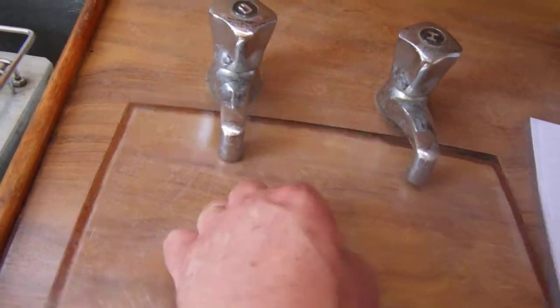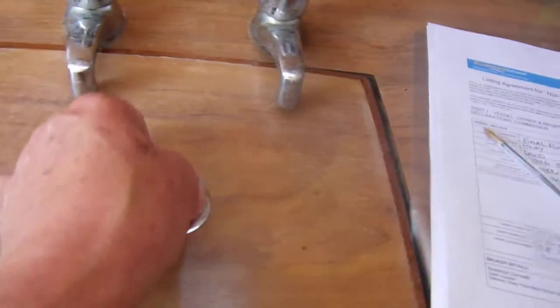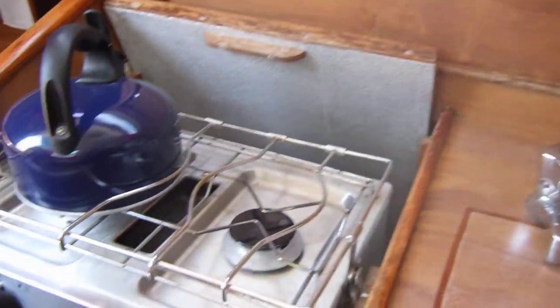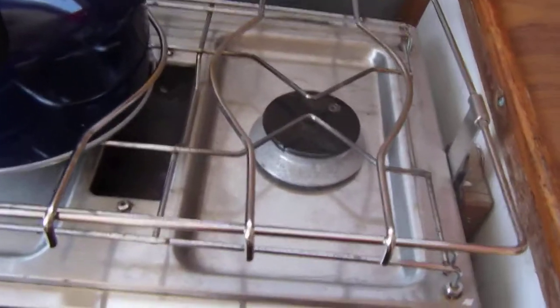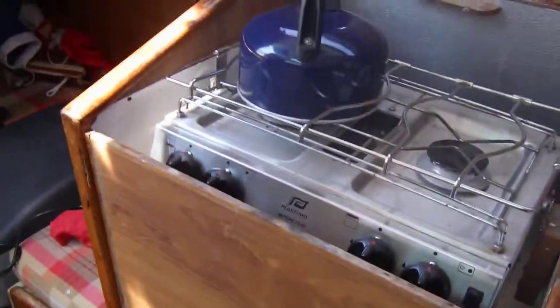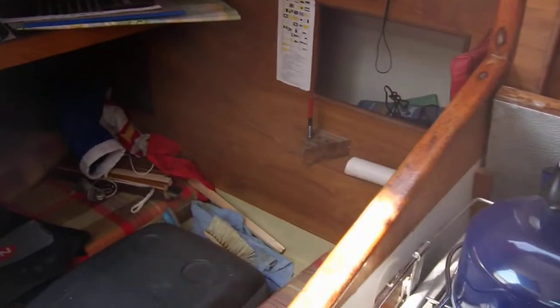There's a sink under here as you've seen in the photos. That's the hot water. The crockery and cutlery stowage. The cooker, which you can see in the photos — I've taken the cover off. And then this is the nav station with a single quarter berth, which is quite generous.